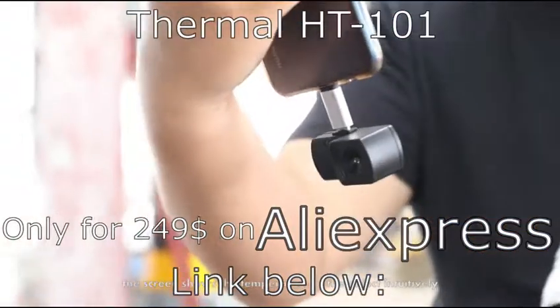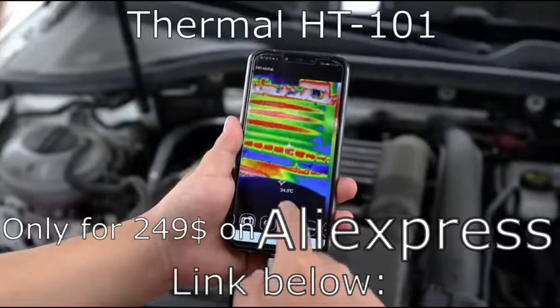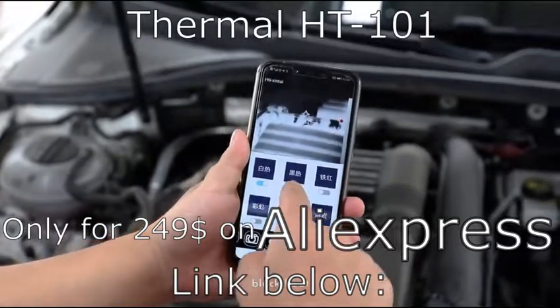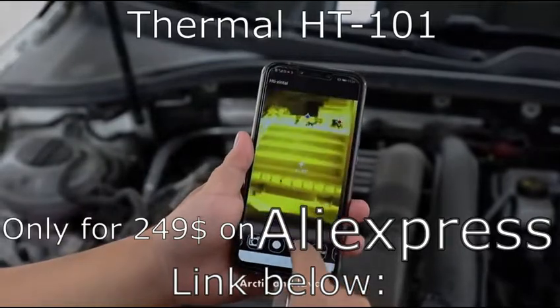When detecting, the screen shows the temperature of the object intuitively, so as to judge the high temperature, low temperature, and ring point. There are six display modes: white heat, black heat, iron red, rainbow, arctic, and lava.